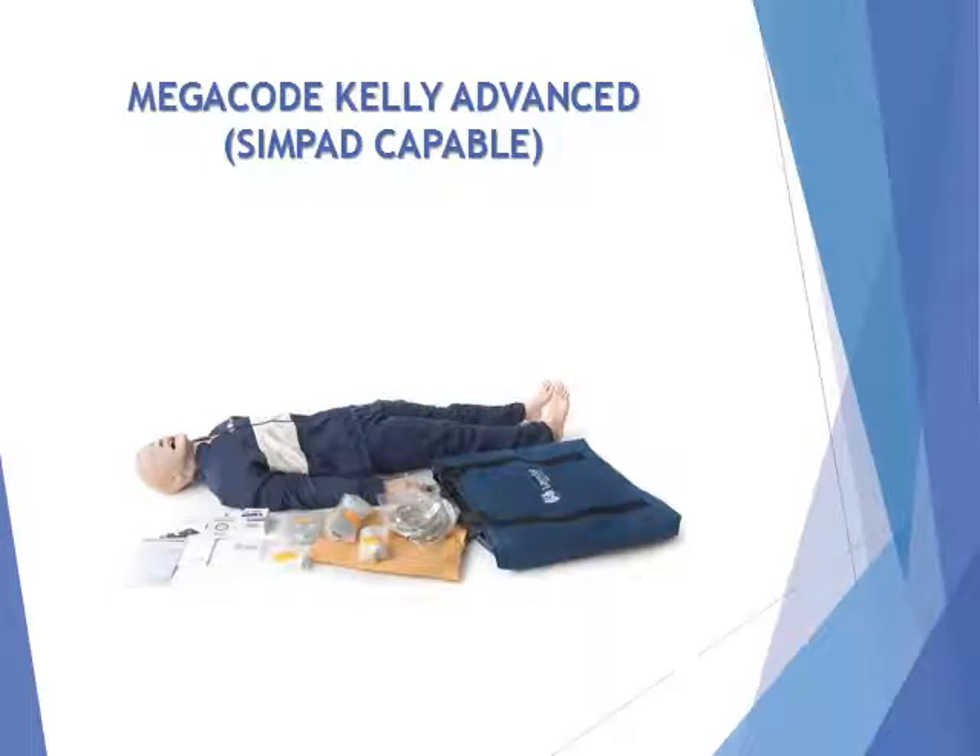Megacode Kelly Advanced product benefits: educationally effective for training in advanced life support, targeting key skills of pre-hospital care providers. Pre-programmed scenarios provide standardized training, while customizable scenarios and real-time instructor control allow adaptation to meet individual student needs.